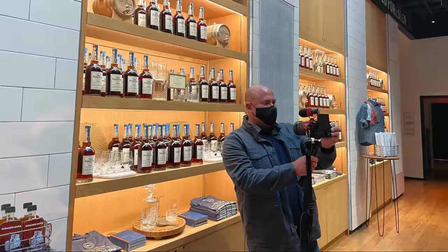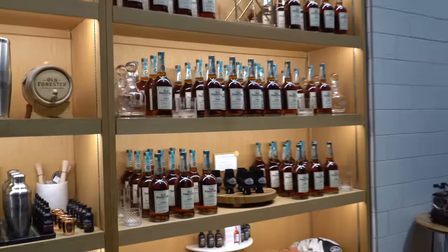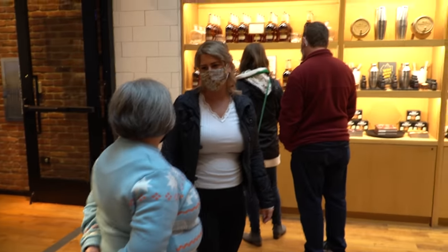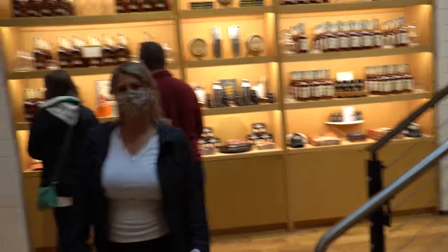You guys know I love recording in public, so this was a lot of fun. In the gift shop they didn't really have anything particularly special — they had the standard Whiskey Row line: the 1897, the 1870, the 1910, the 1920, they had a Statesman, and then just the Old Forester 86 and Old Forester 100. They didn't have any special birthday bourbon or special release at the distillery, which was a little disappointing.